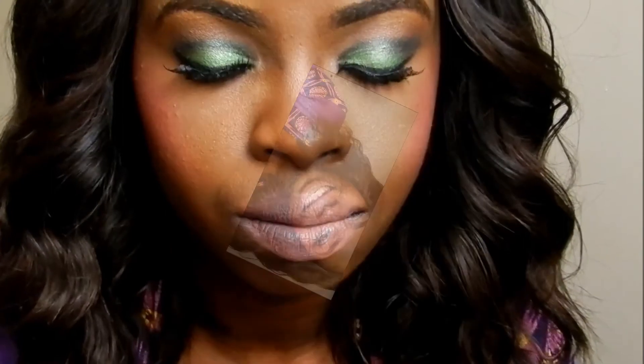Then I apply some lashes and there we have it guys — that is the final look! It's not exactly the same as Lola Rae's but as I said it's an inspired look and it's not supposed to look exactly like it. Thank you for watching and I will speak to you guys soon — bye bye!